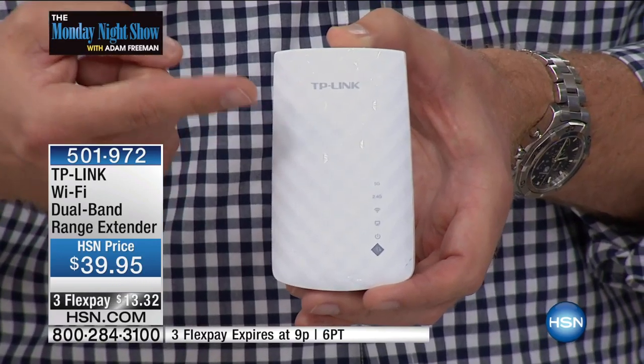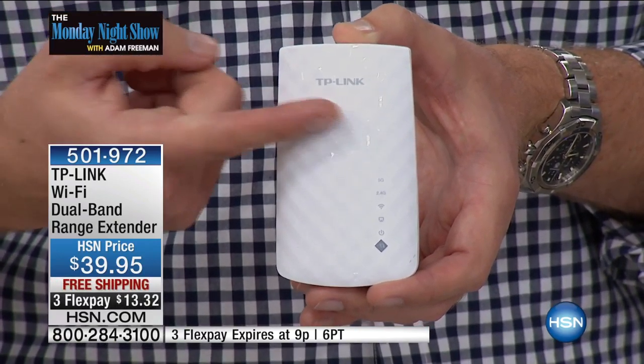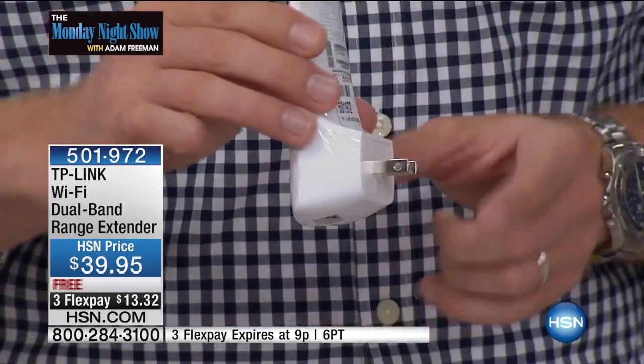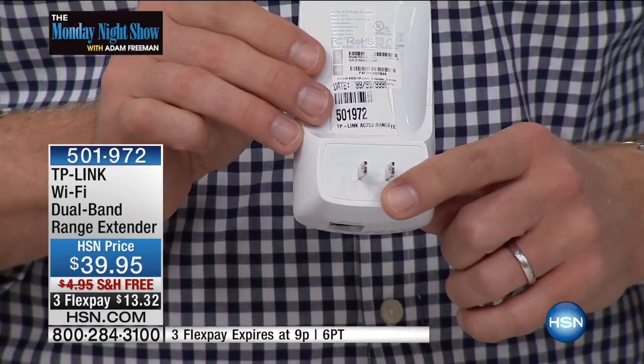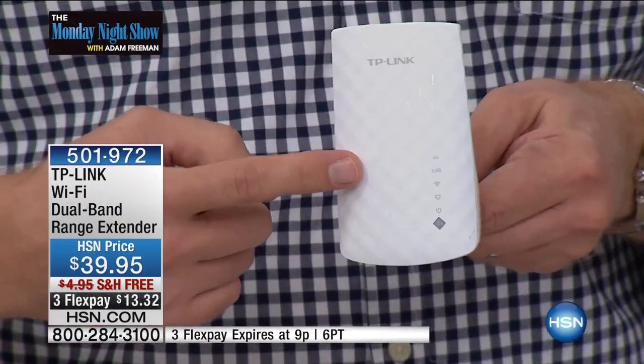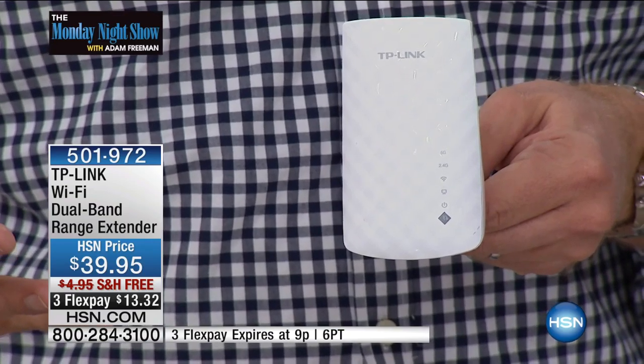This is your solution. This is a range extender that works with every single brand router that's out there. Every single brand — whether it's your cable company's brand, whether it's a TP-Link router, whether it's a Netgear or Linksys, whatever it is — all you do is plug it into a wall. Anywhere that you have an outlet in your house, you plug it in, you tap that little button right there.